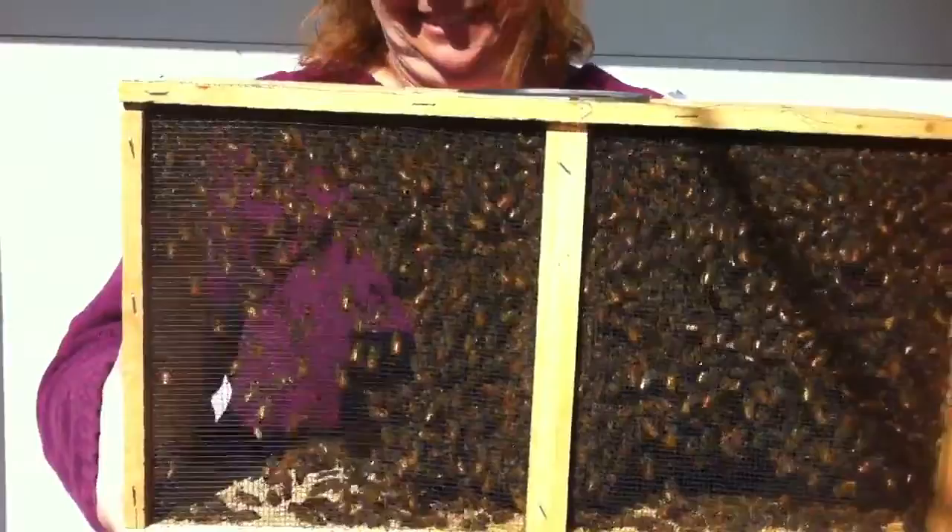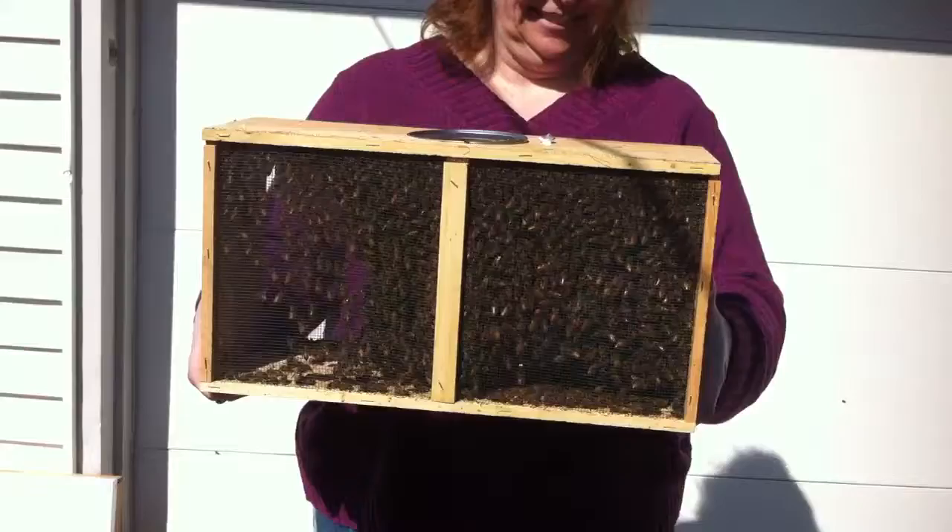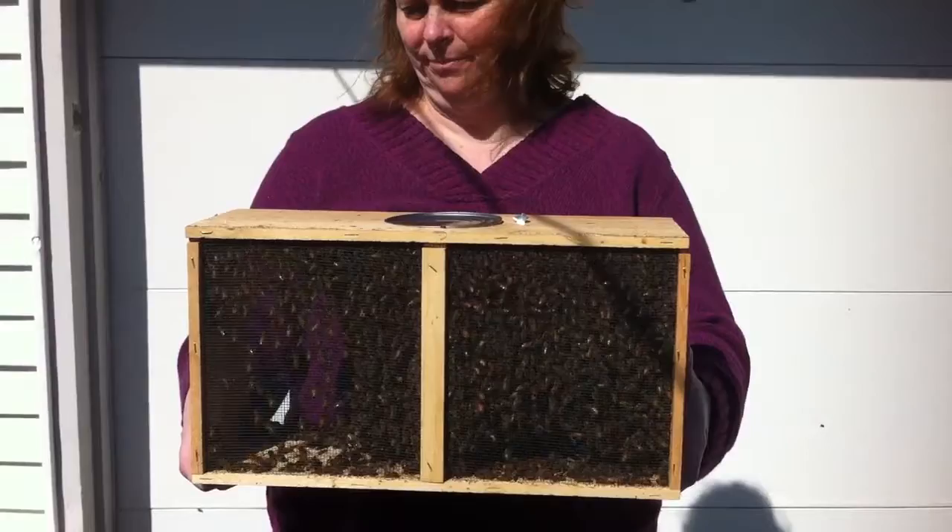There are approximately 10,000 bees in here — or three pounds of bees — which we will be installing later this afternoon. It's gonna be awesome, and by awesome I mean fucking terrifying.